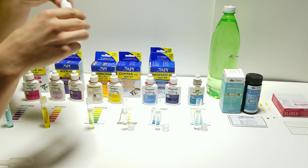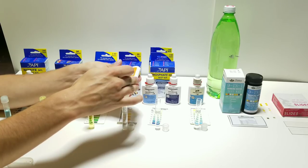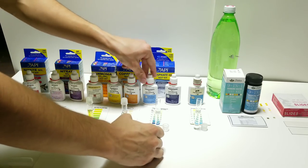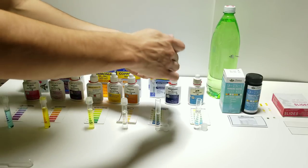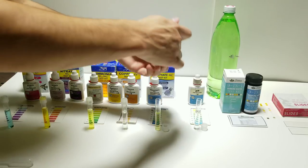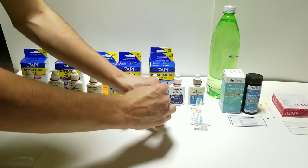Next one is a copper test which I highly doubt there's any copper in a pond. Then next one is phosphate - six drops of each for phosphate, one through six from the first bottle, then one through six from the other bottle. Give that a moment.